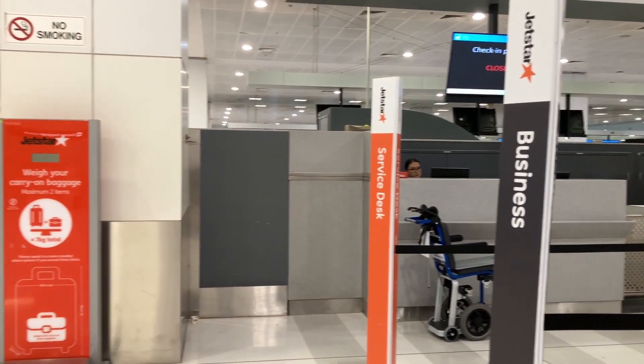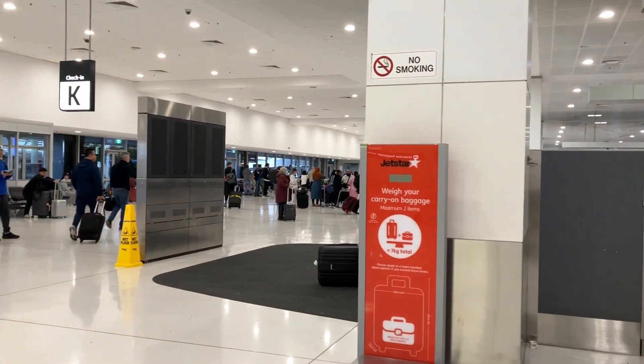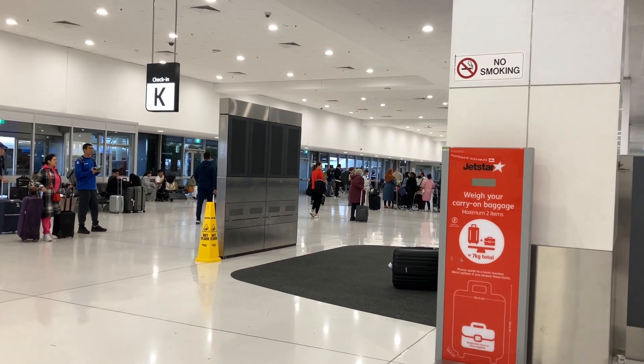When you get to Sydney International Airport, head to terminal K — that's where the Jetstar check-in counters are located.